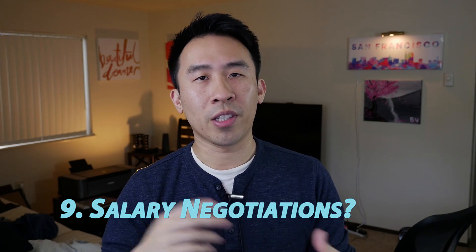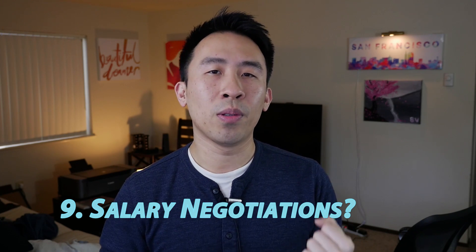Now you're met with the interesting decision of whether or not you want to continue interviewing with other companies, or whether or not you want to start the salary negotiation process. One thing I do recommend about salary negotiation is that it's extremely helpful and beneficial for you if you have an offer from another company at hand.